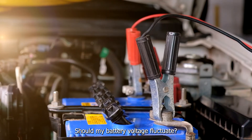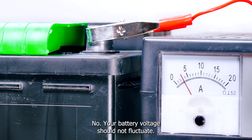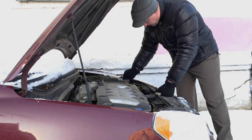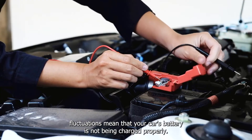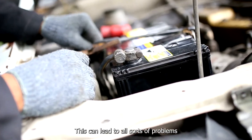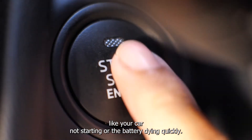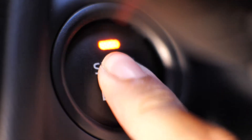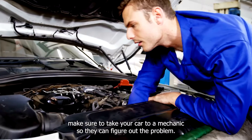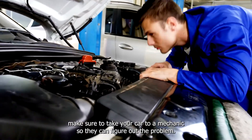Should my battery voltage fluctuate? No, your battery voltage should not fluctuate. If it does, there is probably a problem with your car. Battery voltage fluctuations mean that your car's battery is not being charged properly. This can lead to all sorts of problems, like your car not starting or the battery dying quickly. If you notice that your battery voltage gauge is fluctuating, make sure to take your car to a mechanic.